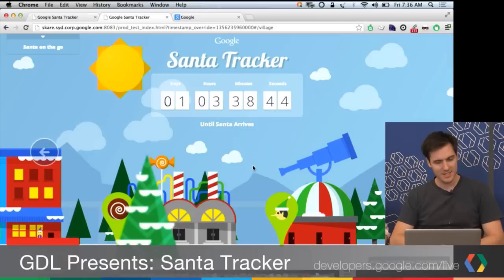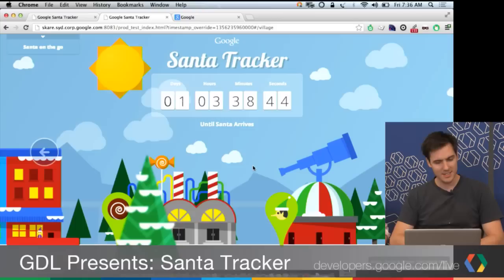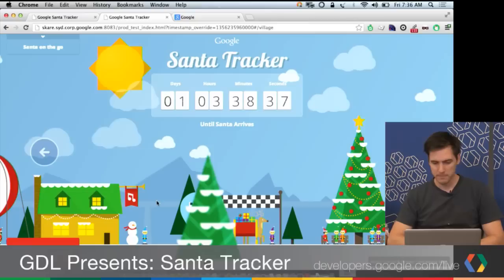It turns out CSS is pretty powerful if you haven't played with it recently. The countdown is until Santa arrives at his village and he's about to take off — he's still gathering all his toys and hasn't done his flight yet.